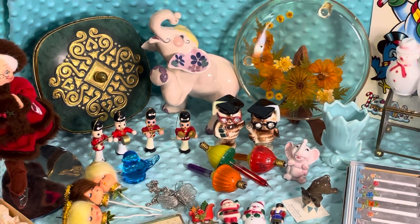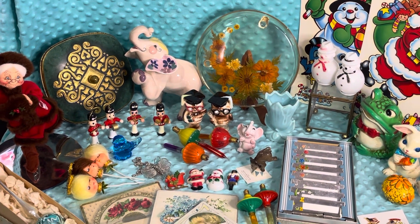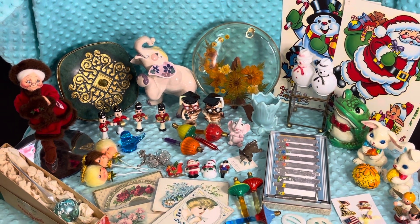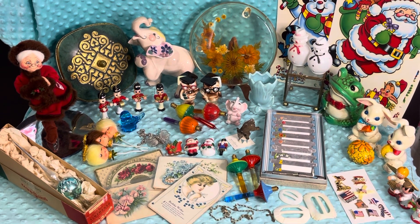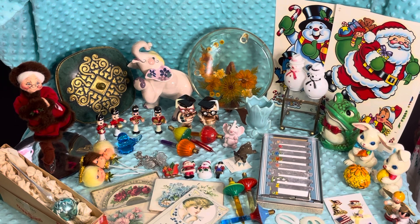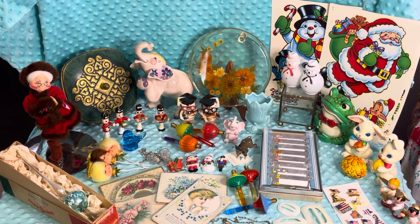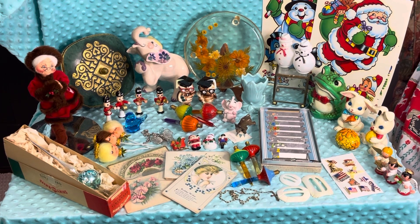But these are the items that will be available tonight — 7:30 p.m. Central Time. Hope everyone can be there. That again is tonight, 7:30, June the 28th. See you then, guys. Bye.